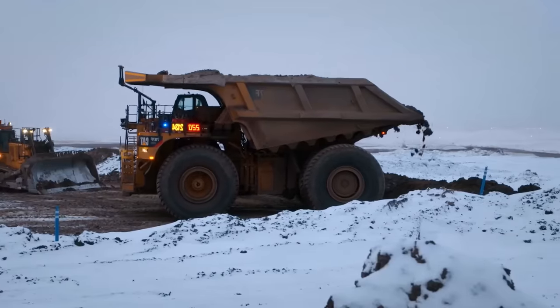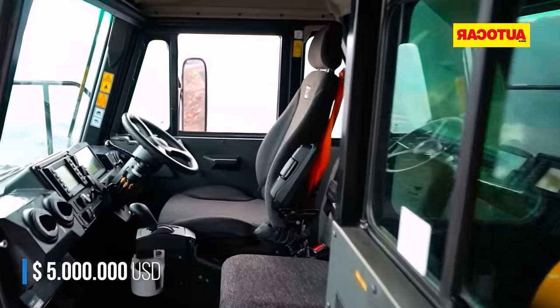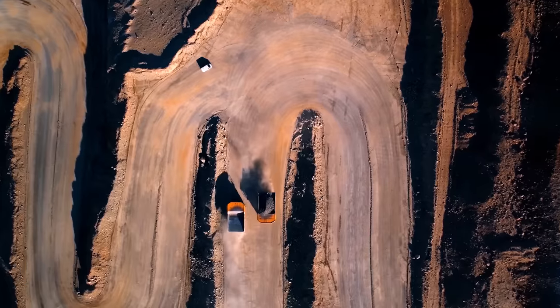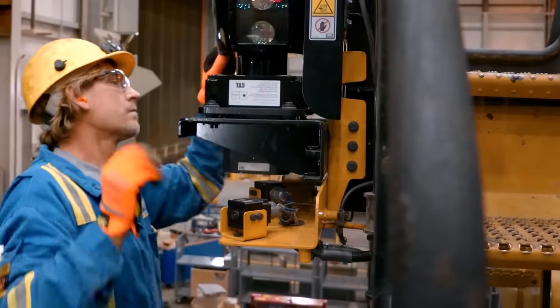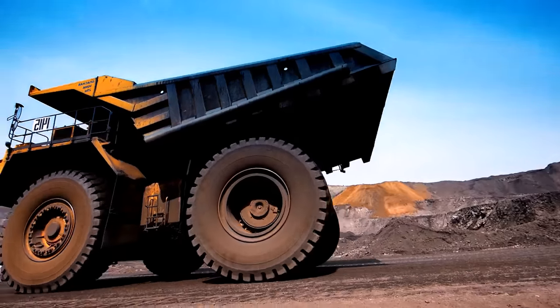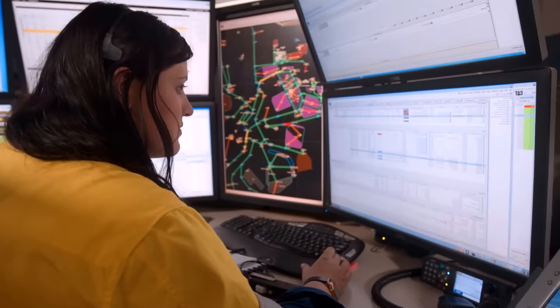So how much does the Caterpillar 797F cost? About $5 million. Well, at least the driver's seat is heated and the cabin is air-conditioned. The roles these vehicles play are evolving, with many becoming autonomous — this has been happening for several years in mines worldwide. Whether it's an excavator or a transport vehicle like the 797F, all can operate autonomously with an optional package developed by Caterpillar.